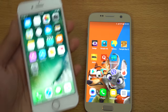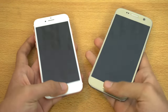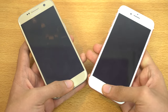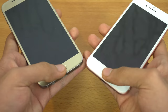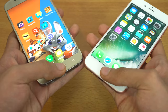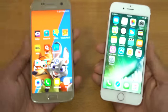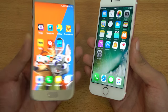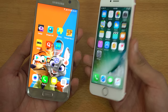Let's do the fingerprint sensor test and finish off the speed test. We're going to do it at the same time. It seems like the iPhone 7 unlocks the phone first, but the Galaxy S7 has a faster animation, so they are almost equal.